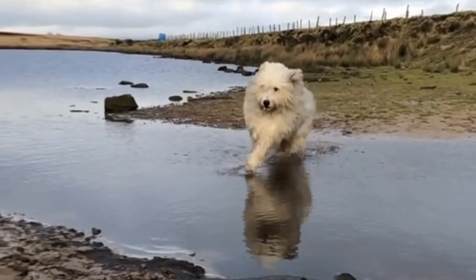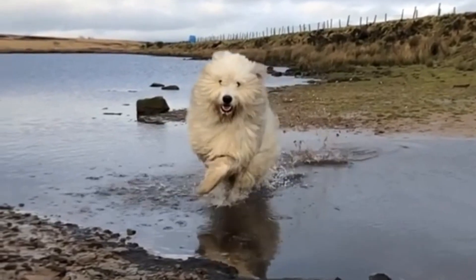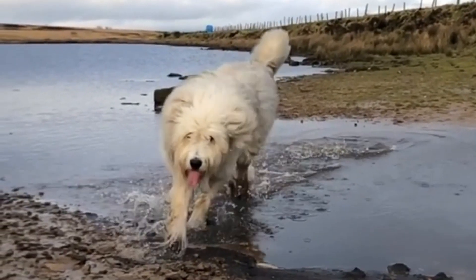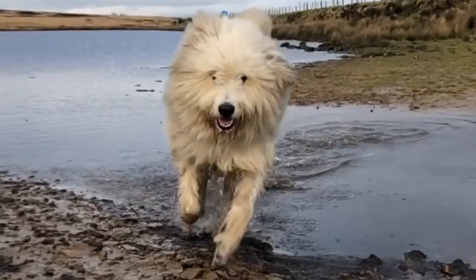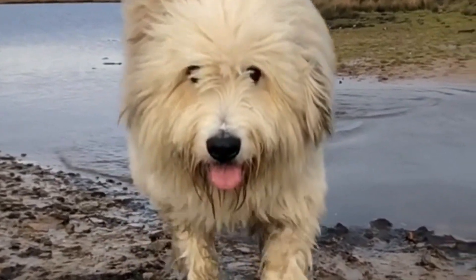The Romanian Mioritic Shepherd is a shaggy-coated dog from the Carpathian Mountains in Romania. It is a great livestock guardian but also a loving family companion. In this video I will tell you all the important facts and information about the Romanian Mioritic Shepherd.